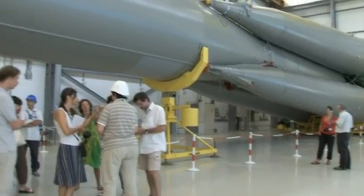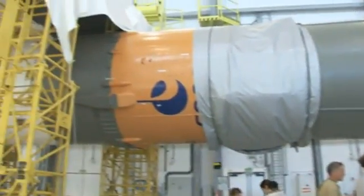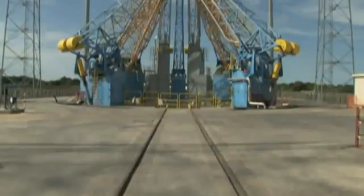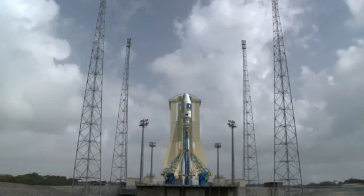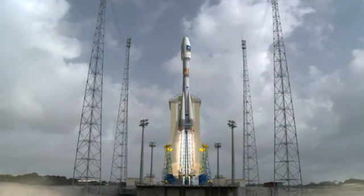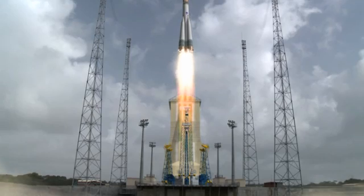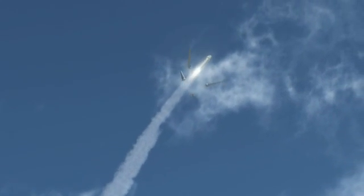The first two of these four operational Galileo satellites will be the first mission to be launched by the Russian Soyuz rocket from its new launch site in French Guiana. Until now, Soyuz has always launched from sites in Kazakhstan and Russia. So Galileo, a symbol of European cooperation, will travel into space aboard another great symbol of international cooperation.